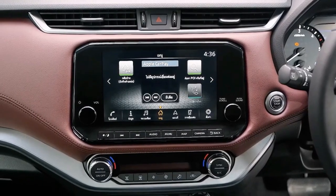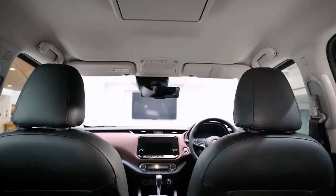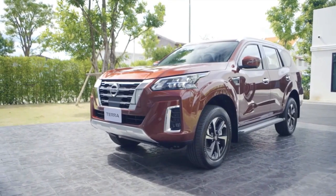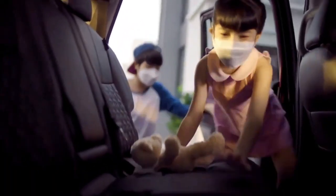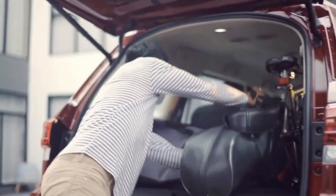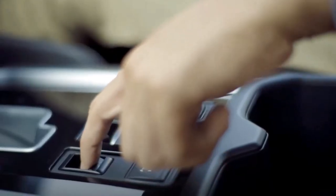Cabin space for the Terra is adequate. Front and middle row passengers can enjoy enough space. Third row seating, while present, is enough for small kids and smaller adults. It even gets a good amount of storage cubby holes on each row. Cargo space is also impressive, all thanks to its flat folding seats.